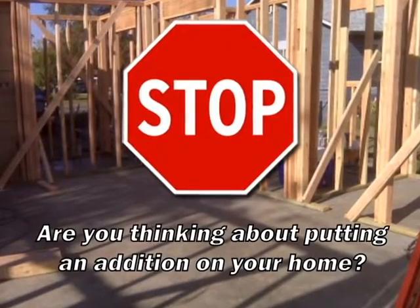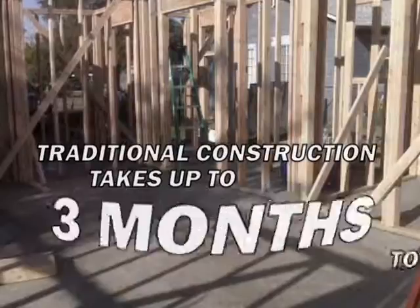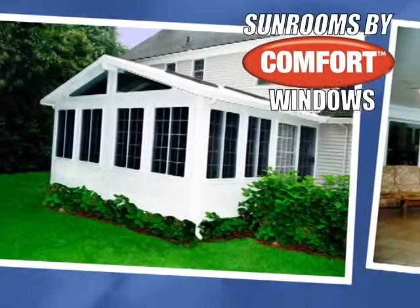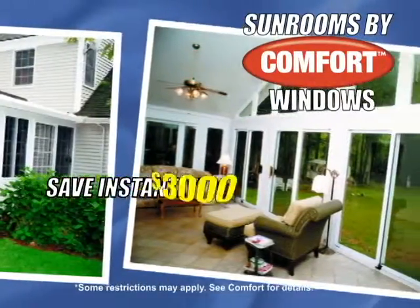Stop! If you're thinking of an addition to your home, don't let the summer pass you by. Traditional construction takes up to three months to complete, or you can have a Comfort Sunroom in as little as two weeks. Break the outdoors inside without the bugs and heat, and enjoy a beautiful view all year long.